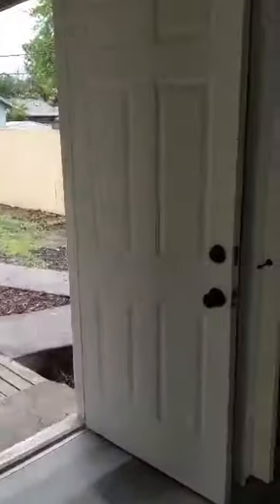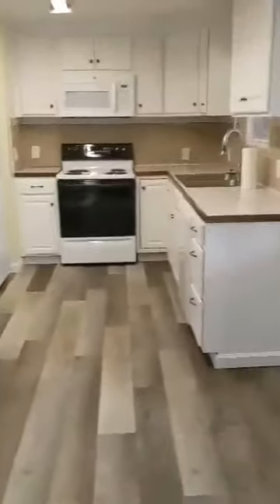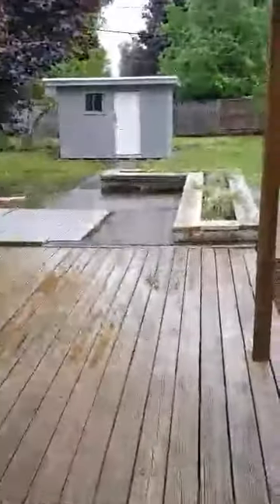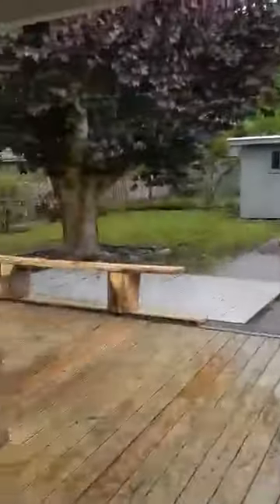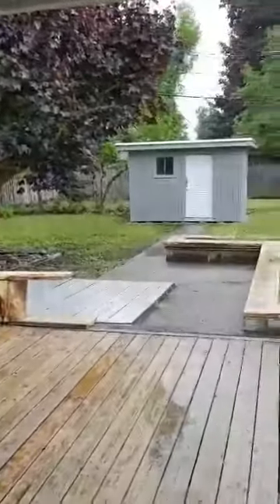We'll go back out here and check out the back of the house. Back here there is a utility room that has washer-dryer hookups. And then right out here, the back door goes out to a porch. And there is a storage shed.